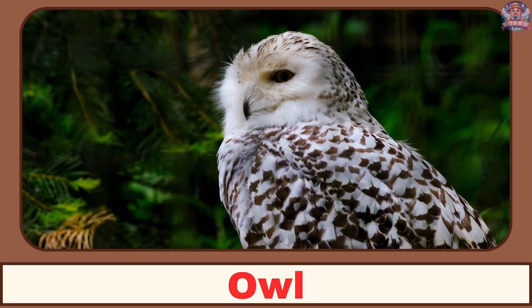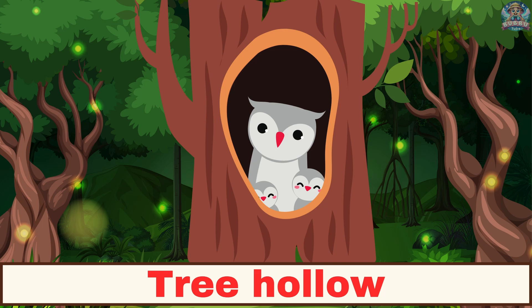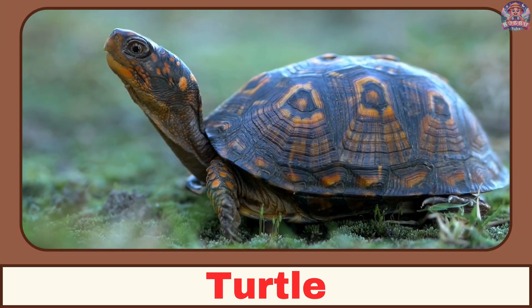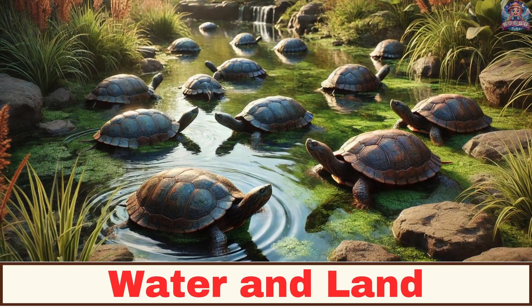Where does an owl live? An owl lives in a tree hollow. Where does a turtle live? A turtle lives in both water and on land.